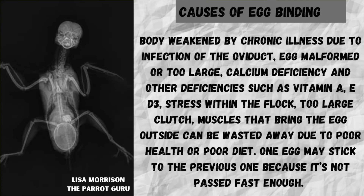Now let's look at the causes of egg binding. It is caused by multiple things, such as the body being weakened by chronic illness due to infection of the oviduct. The egg can be malformed or too large. Calcium deficiency and other deficiencies can cause it, such as vitamin A, vitamin E, and vitamin D3. Stress within the flock is also a cause.